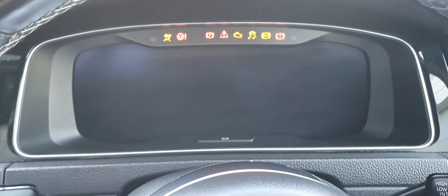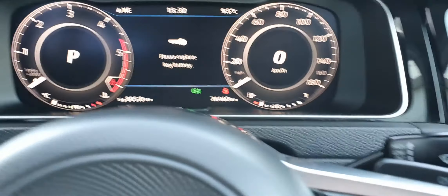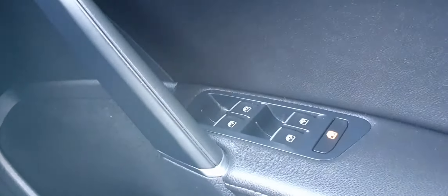This is a completely digital dash display just ahead of the driver's seat. As you can see, just under 77,000 kilometres on the clock. You also have automatic light controls, electric heated wing mirrors, central locking and four electric windows.